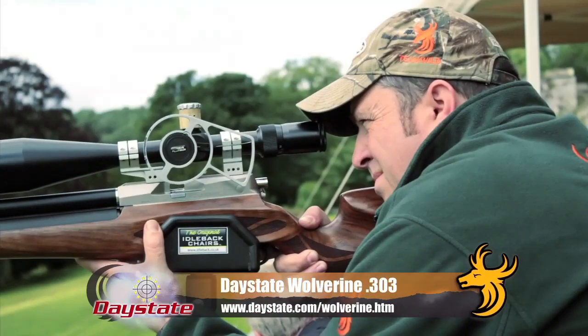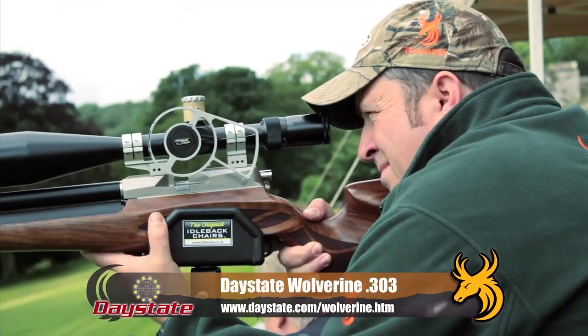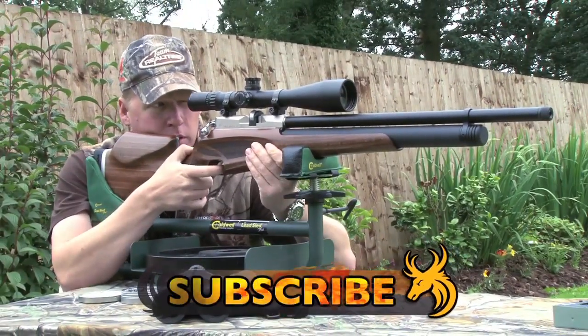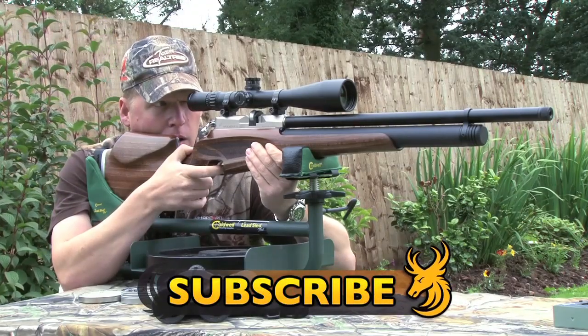Thank you very much for inviting me along today and for spending the time to talk to our viewers at home. Seeing as Tony and Daystate have gone to so much effort to develop the 303 Wolverine, we have to take it out into the field. Keep tuned to Team Wild TV — over the next few weeks you'll see long-range terminal velocity tests, long-range ballistics and long-range hunting. And hopefully when we go to Hungary, we're going to shoot some pigs and some larger game as well. To find out more about the Daystate Wolverine, go to daystate.com/wolverine. Be sure to subscribe to Team Wild TV to see us putting the Wolverine through some vigorous testing out in the field.